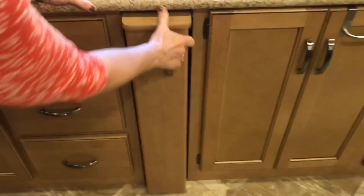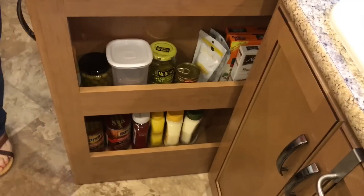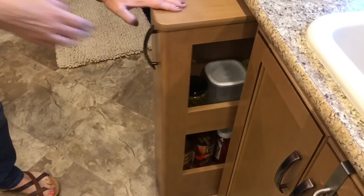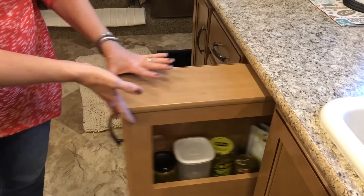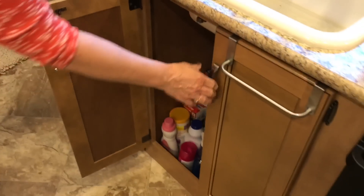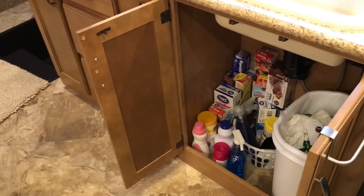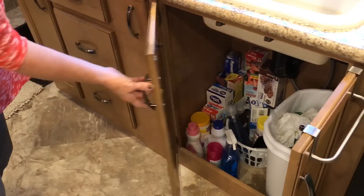Next we have this little pull-out thing for our canned foods, and it actually holds a lot. It also gives you a little extra space to cook with. Under here is actually a lot of storage — we keep our trash, all of our Ziploc bags, and cleaning supplies under there.